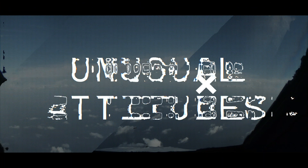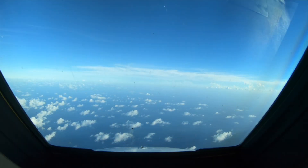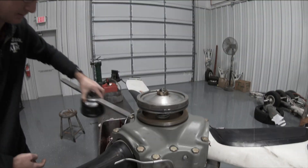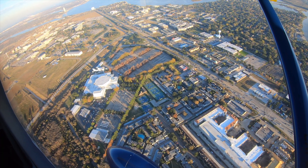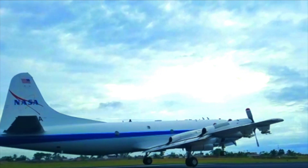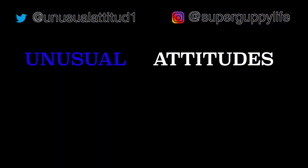Four to six, clear for takeoff, runway one one. Thank you.